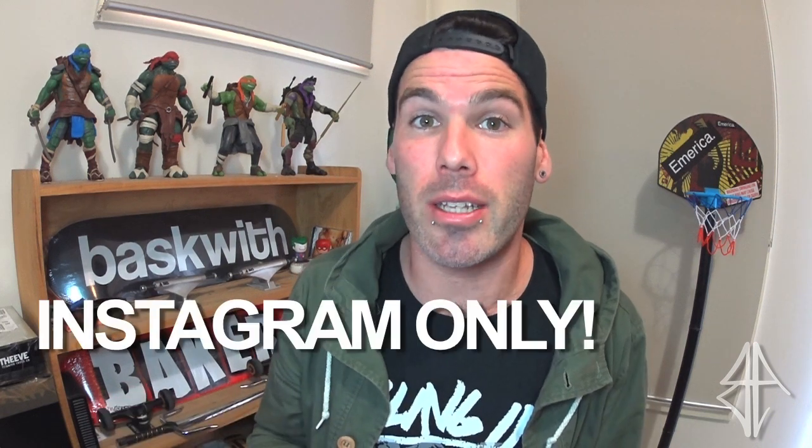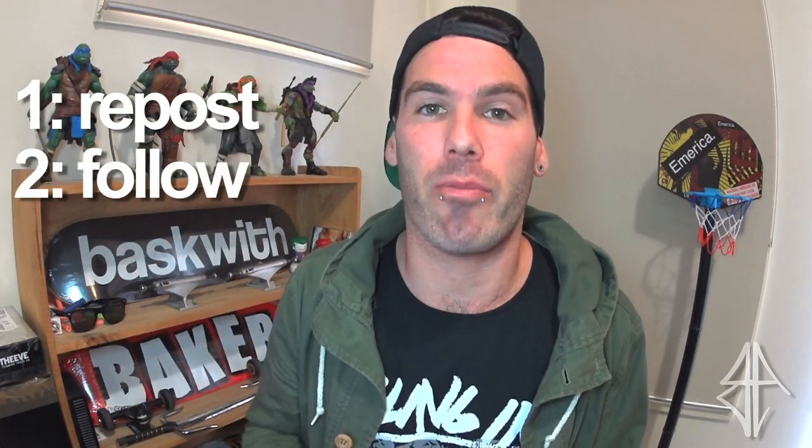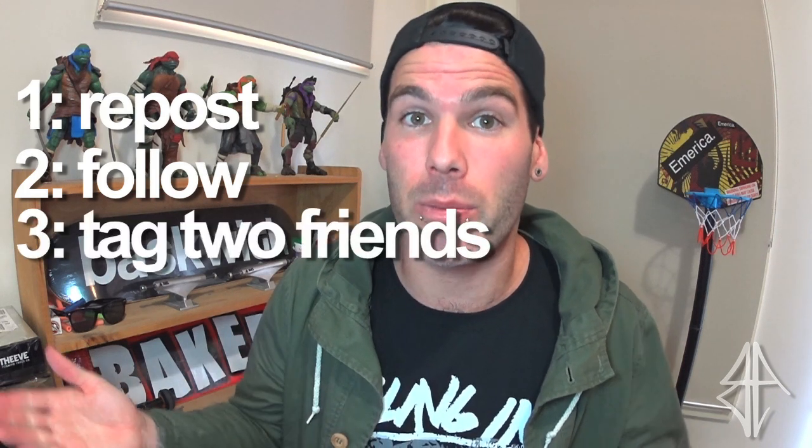So the aim of this giveaway is to help Project Distribution get as many followers as possible. And this is going to be an Instagram only giveaway, but it's so easy to enter. All you have to do is repost the original photo with the hashtag ProjectBasquith. You then have to make sure you're following Project Distribution and myself, Basquith. And after that, all you have to do is tag two more friends on my original post to help spread the word.